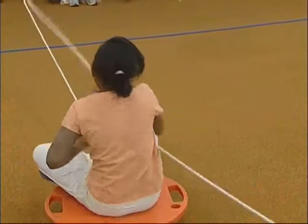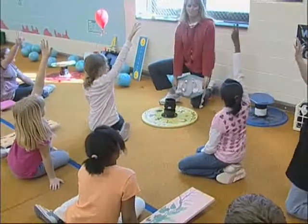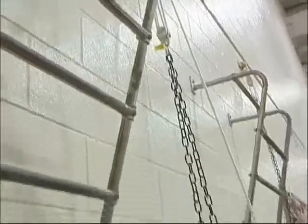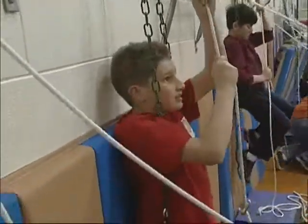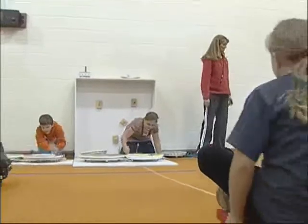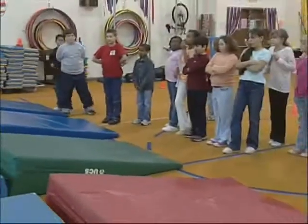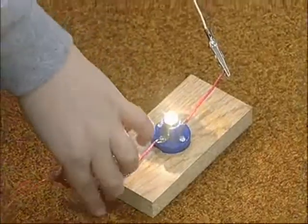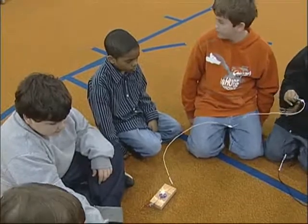Cindy also designed several physical exercises that incorporate the simple machine principles she learned in the children's engineering class. Students hoist themselves into swings by means of pulley systems and move each other around with gears or a lever and fulcrum. They make seesaws, play wedge tag, and even play a musical chair-type game that utilizes closed and open circuit electricity.